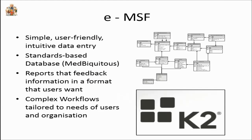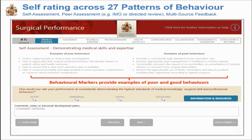I'd like to share what we've done in taking our multi-source feedback tool and making it electronic — that's the 2014 task. We want simple, user-friendly, and intuitive data entry that works just as easily as on paper, based on ubiquitous standards, with reports in a format users actually want that are visually understandable and clear, and with complex workflows tailored to users' and the organization's needs. We're using a program called K2 to do that, though there are competitors out there.